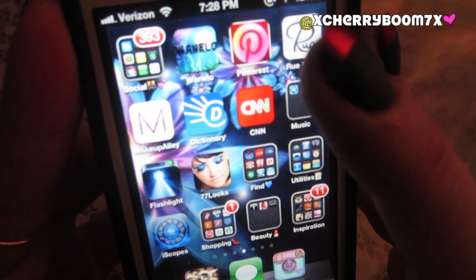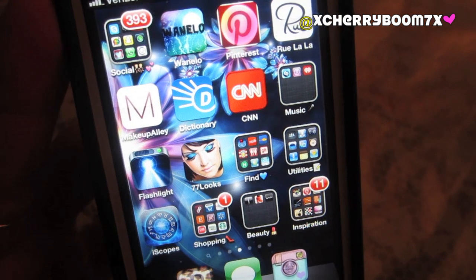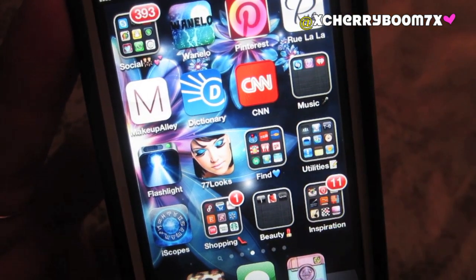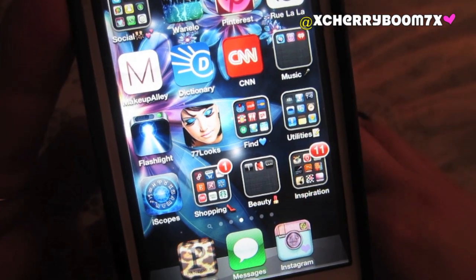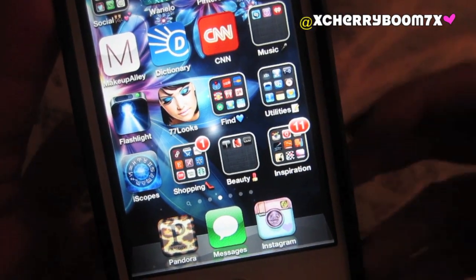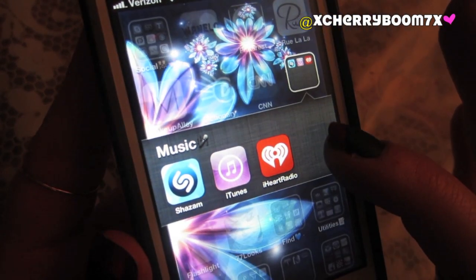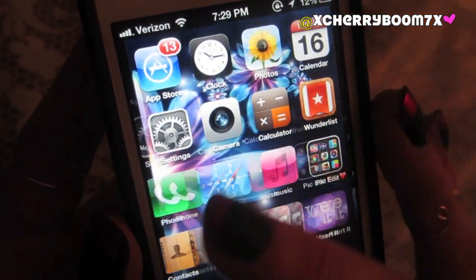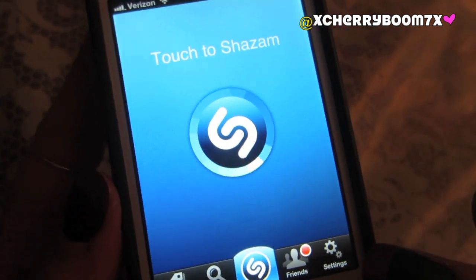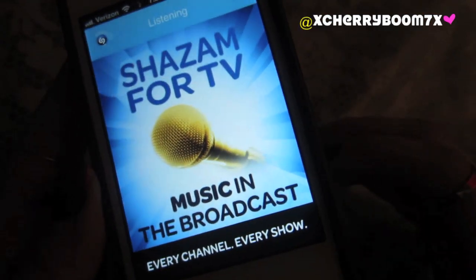Then I have Makeup Alley, which is the MakeupAlley.com website — you look up reviews for makeup products. Dictionary, which is very useful. CNN is my news app — I really like that it gives me push notifications, sort of like a text message of news that's happening. Then my music folder, which isn't that big — it's just Shazam, iTunes, and iHeartRadio. Shazam is pretty awesome and one of my favorite apps in the world. You just hit Shazam whenever you hear a song in the store or on TV and it will listen and tell you the exact song playing, so you can download it when you get home.